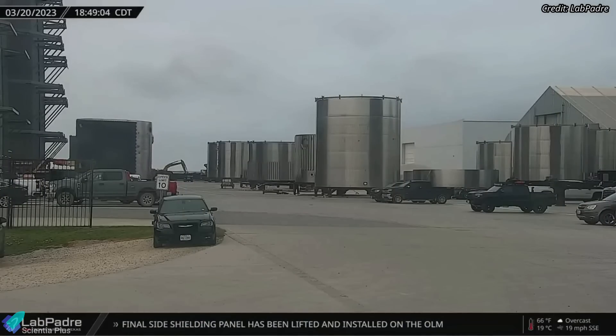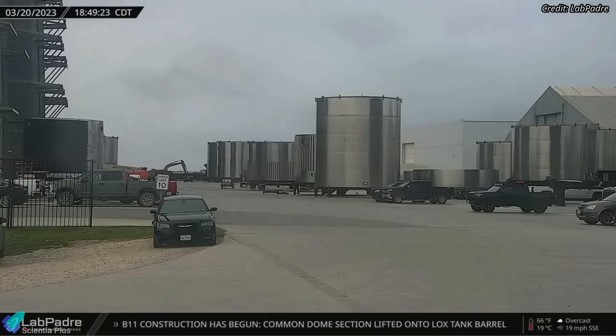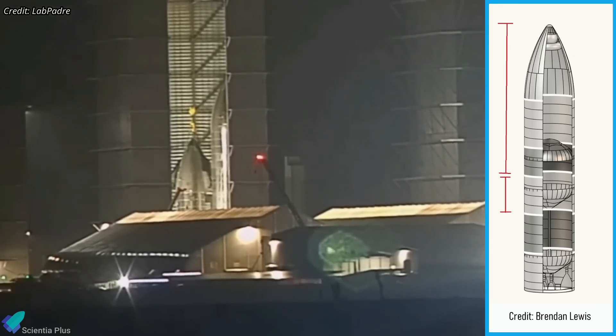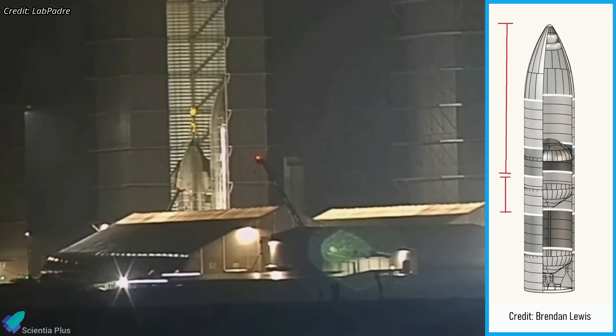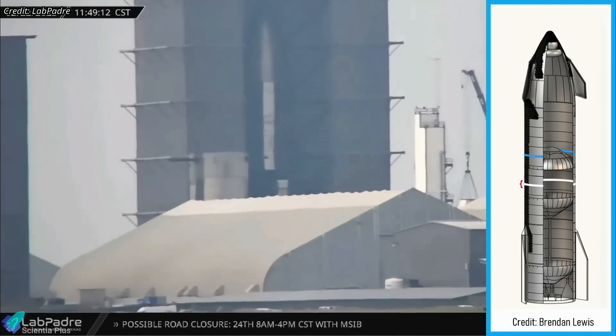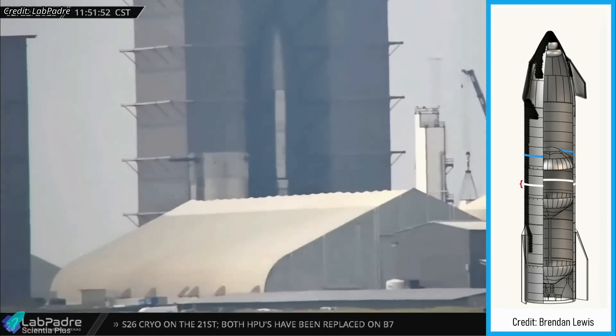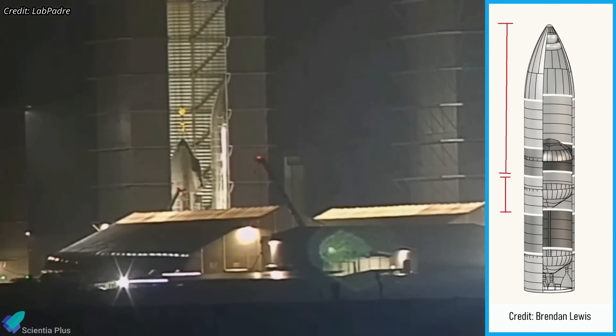The common dome of Starship 28 was moved into the high bay last Monday evening. On early Wednesday morning, the nosecone payload bay forward dome assembly of Ship 28 was stacked atop the common dome section. This is a new stacking pattern for SpaceX. Before Ship 28, SpaceX stacked the forward section atop the tank section to complete Starship's primary structure. Ship 28 is the first Starship prototype to be stacked in a top-down pattern.